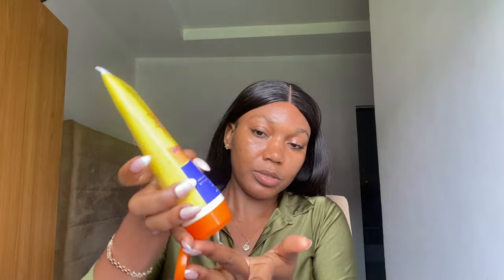For the texture, it's actually very thick, but it doesn't feel heavy on the skin when you apply it. Let me show you guys right now — I'm going to do the two-finger method, you have to be generous with it. I'm going to apply it so you can see how it blends and how long it takes before it fully blends in.